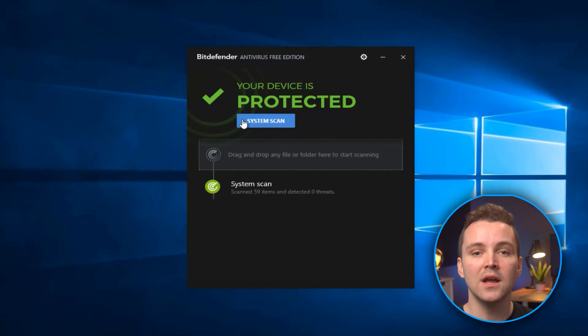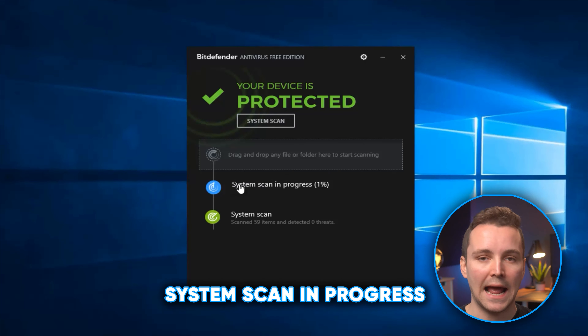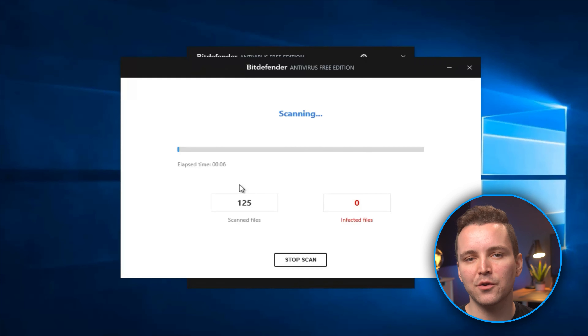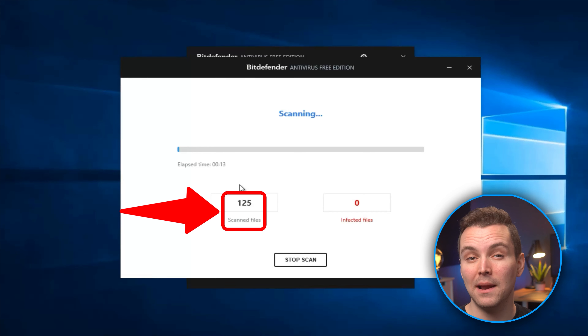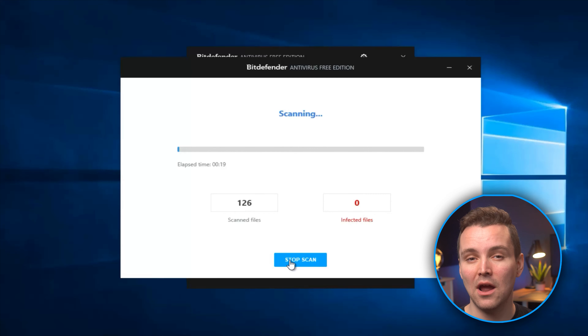For Bitdefender, open the application which brings up the Bitdefender window. Click System Scan and the process should start immediately. If you click where it says System Scan In Progress, you get a detailed breakdown of the scan's progress, and if you need to, you can stop the scan. It will show you how many files have been scanned and how many of those were infected. Once either of those scans are complete, it will alert you to any malware on your system.